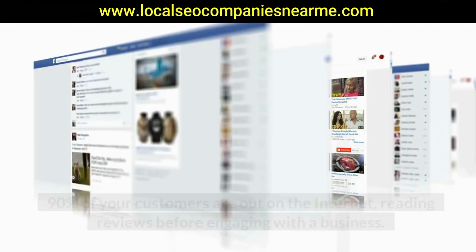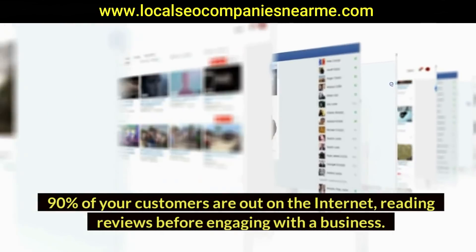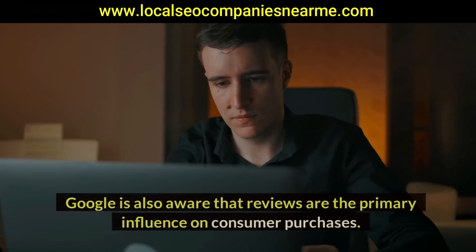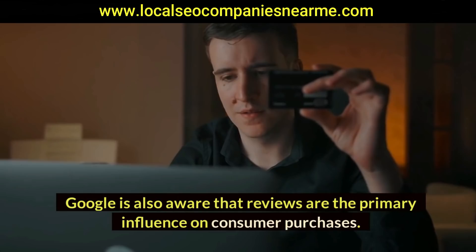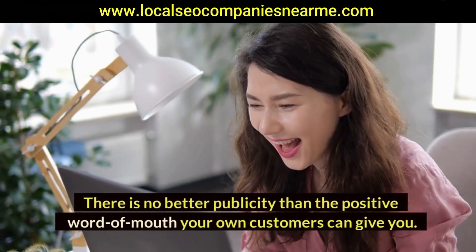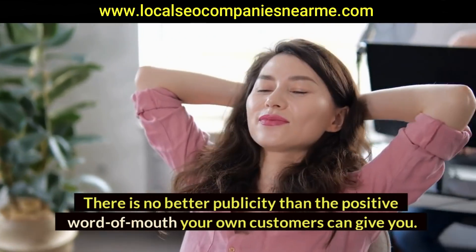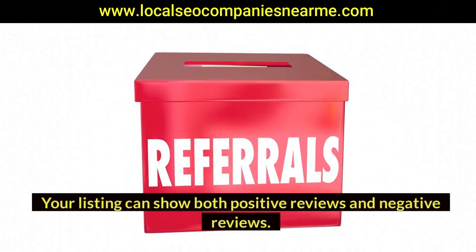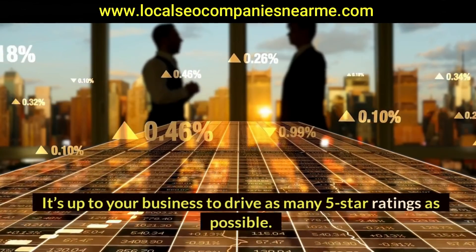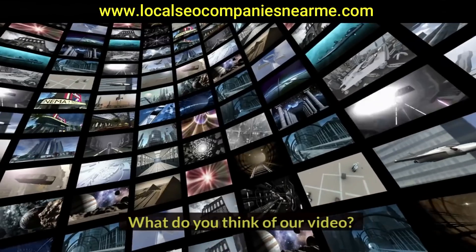Seven: generate reviews and respond to them. 90% of your customers are out on the internet reading reviews before engaging with a business. Google is also aware that reviews are the primary influence on consumer purchases. There is no better publicity than the positive word of mouth your own customers can give you. Your listing can show both positive and negative reviews, so it's up to your business to drive as many five-star ratings as possible.